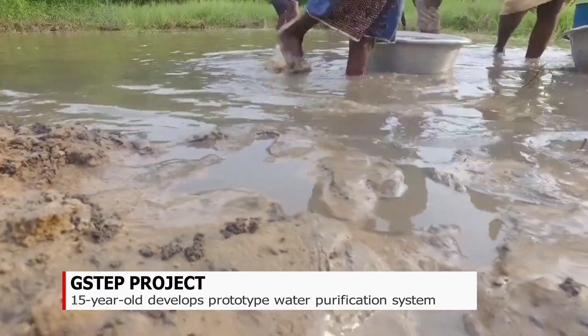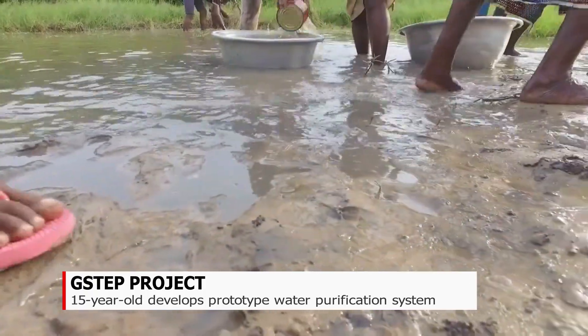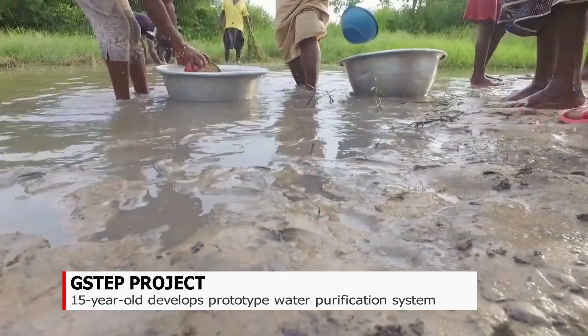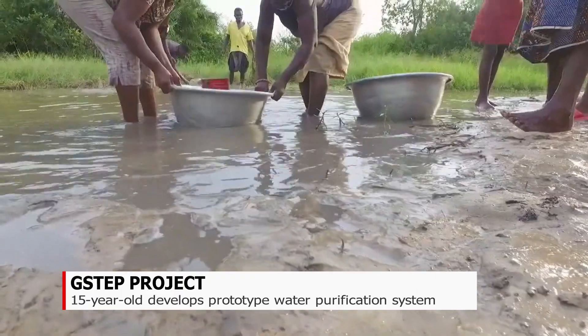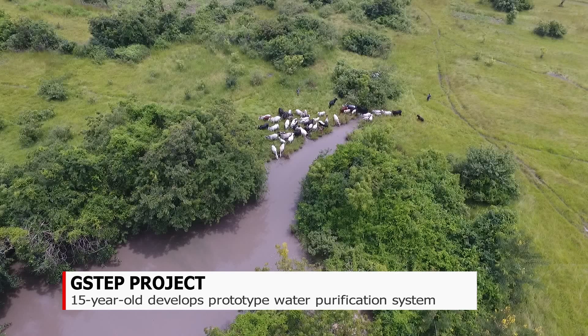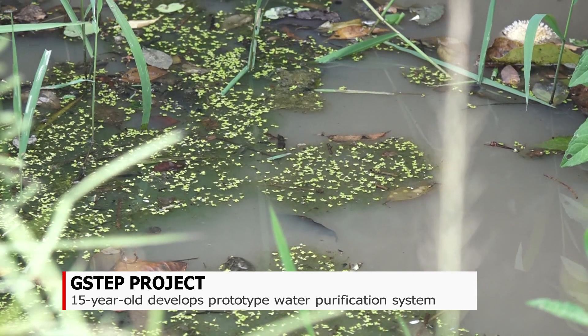Binsiri, a village in the district of the Ashanti region, is one of many without potable water in Ghanaian villages. Residents here rely on a dirty and brownish water source for domestic use. Sadly, they also share the same water source with cattle and drink without any form of treatment. This has led to an increase in waterborne diseases in the community.